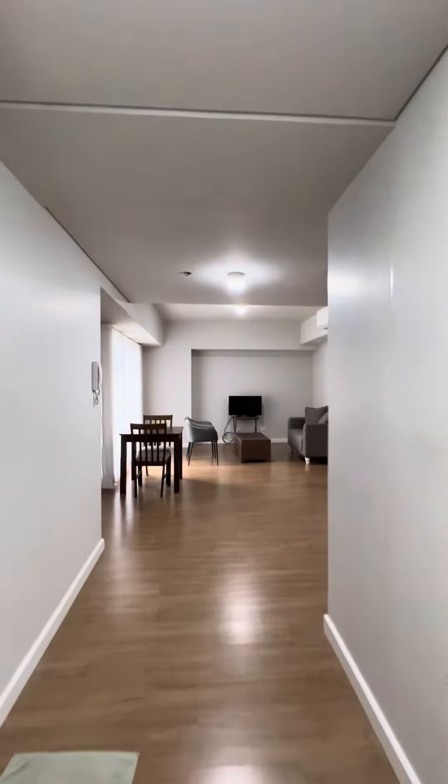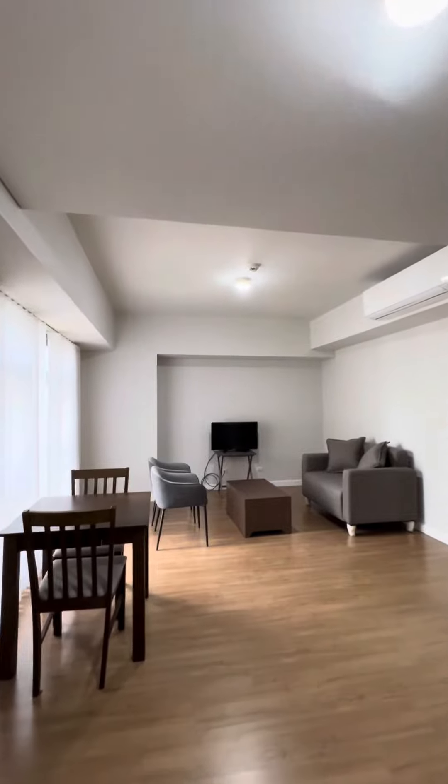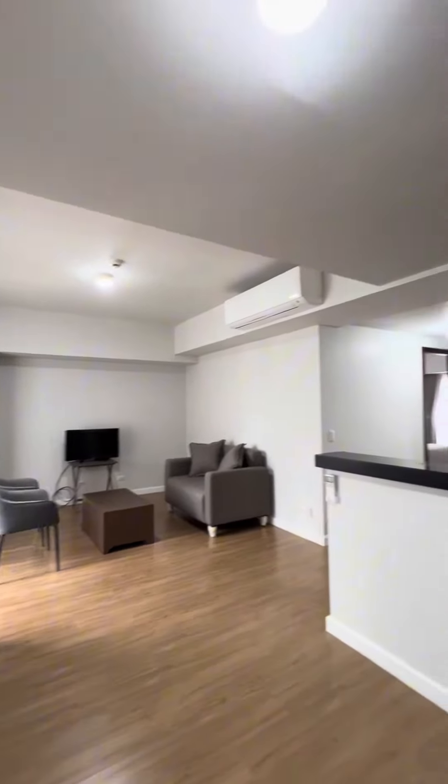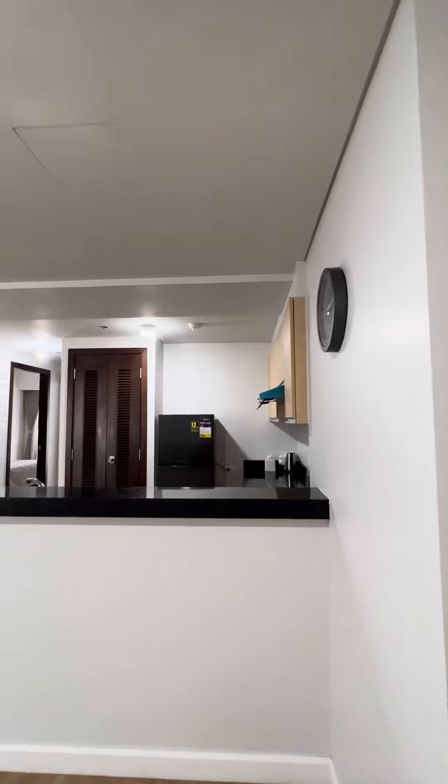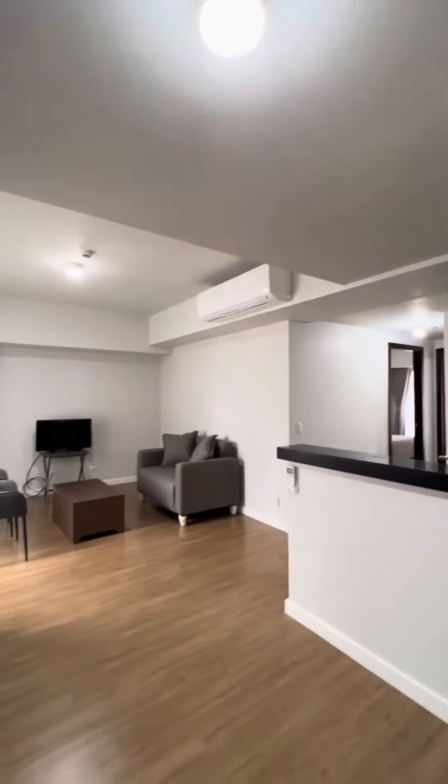On entry, guys, you will be welcomed by your living and dining area. And of course, you have here your kitchen. This is 76 square meters.